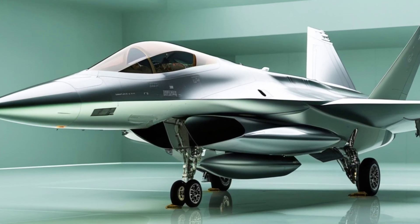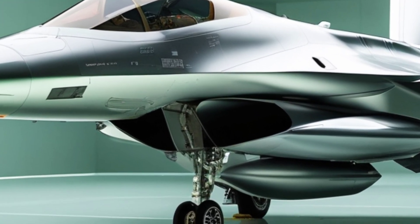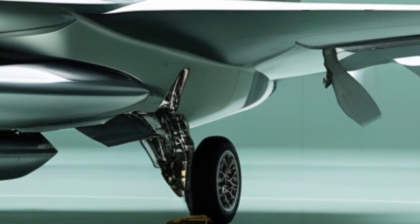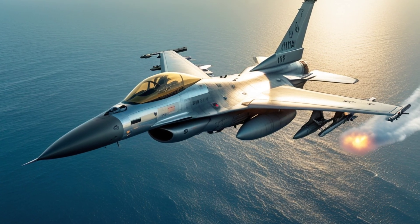Another game-changing feature? Stealth. While the F-16 has never been a stealth jet like the F-35, the 2025 model incorporates radar-absorbent materials and reduced radar cross-section technology, making it harder to detect. That means it can strike before the enemy even knows it's there.